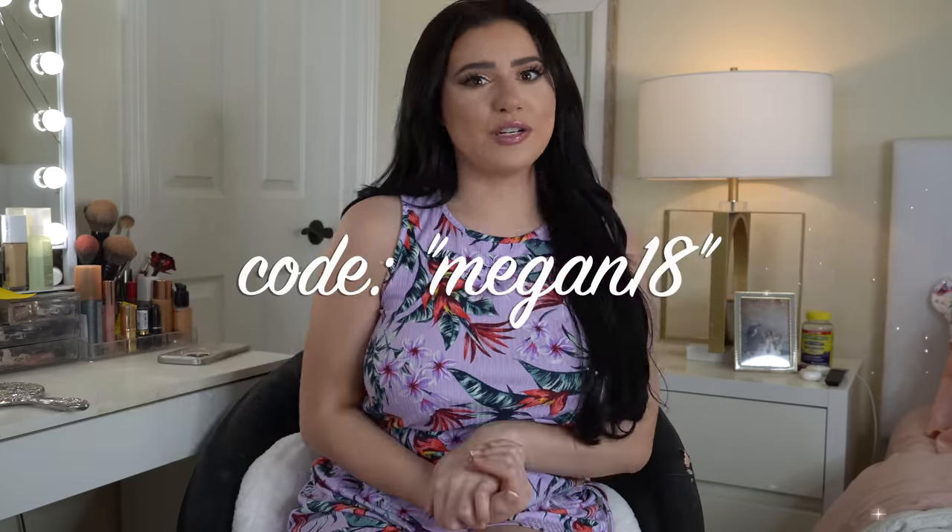Hey you guys, welcome back to my YouTube channel. If you're new here, my name is Megan — I also go by Silver Fox. Today it's going to be a lingerie try-on haul. Today's try-on haul is sponsored by Oh Yeah Queen. They have sizes anywhere from extra small all the way into plus size, so make sure you check them out.